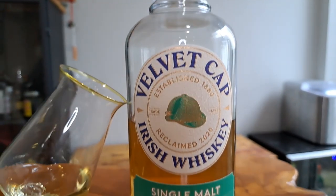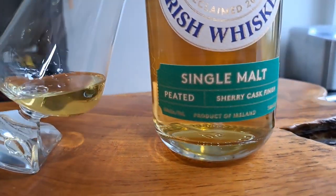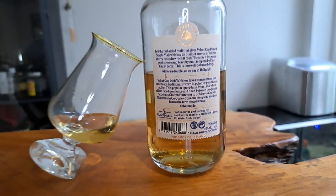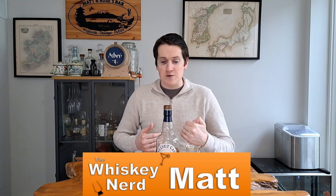Is this whiskey going to be as smooth as velvet? Welcome back to the channel, I'm Matt, the Whiskey Nerd. This week we are putting the Velvet Cap Peated Single Malt to the test to see if it lives up to its name.